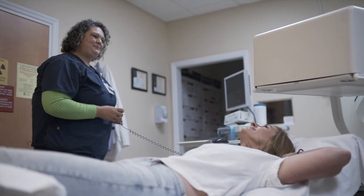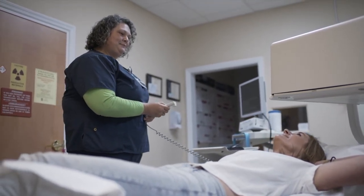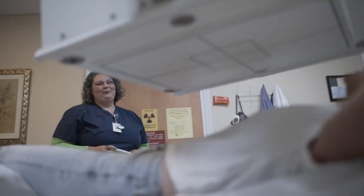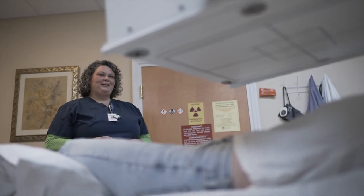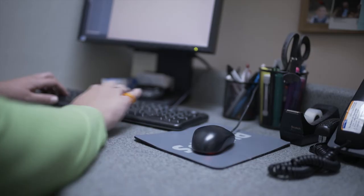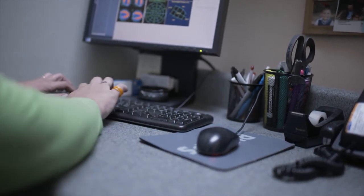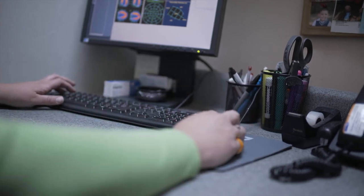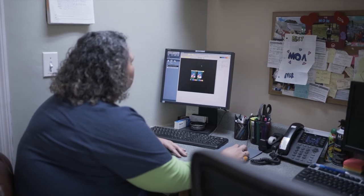Nuclear medicine — I kind of stumbled upon it. I was touring for the nursing program at Santa Fe College in Gainesville, and in the health building they had tucked away in the corner the nuclear medicine program. They just kind of pointed it out and ushered by it and didn't really say much about it. But I was intrigued just by the name nuclear, so I researched it a little bit and found out that it was kind of exactly what I was looking for, because I'm very interested in science and physics and chemistry.